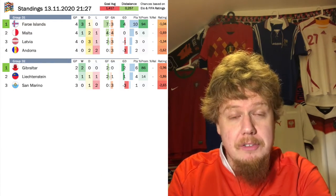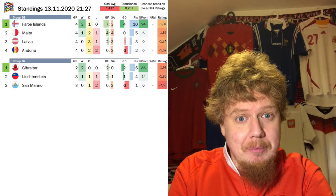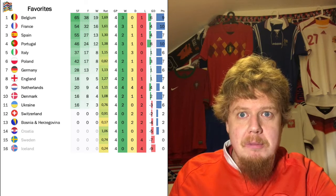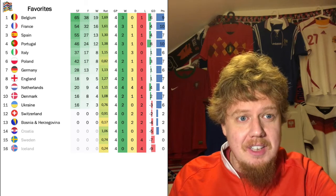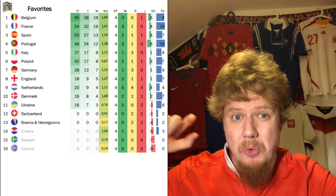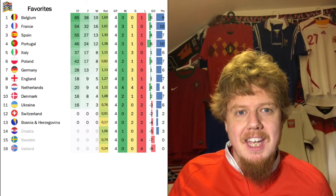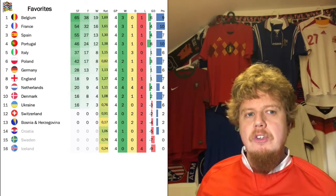From League D, the Faroe Islands are almost through, and Gibraltar is also looking strong with two games left to play. If they win the next one they could already be through — same for the Faroe Islands. Looking at who can win the whole Nations League, Belgium is the top favorite, rated most highly and most likely to reach the final four. France is a little further down due to having only a coin-flip chance of advancing from their group.